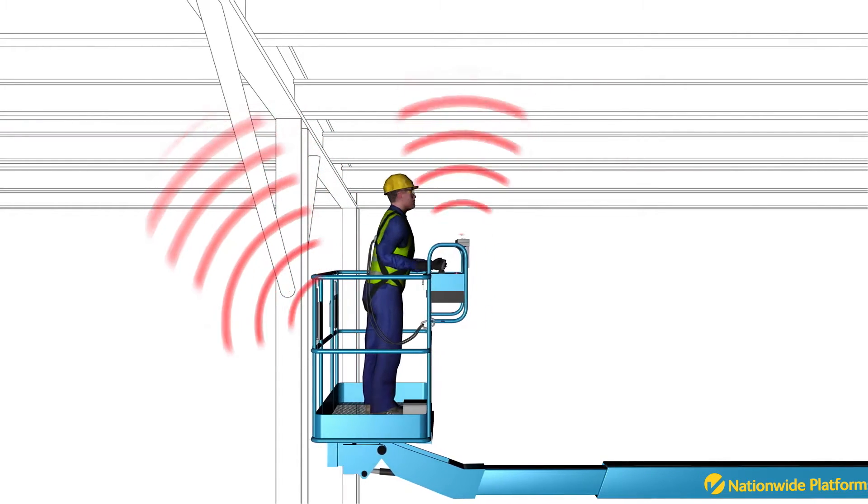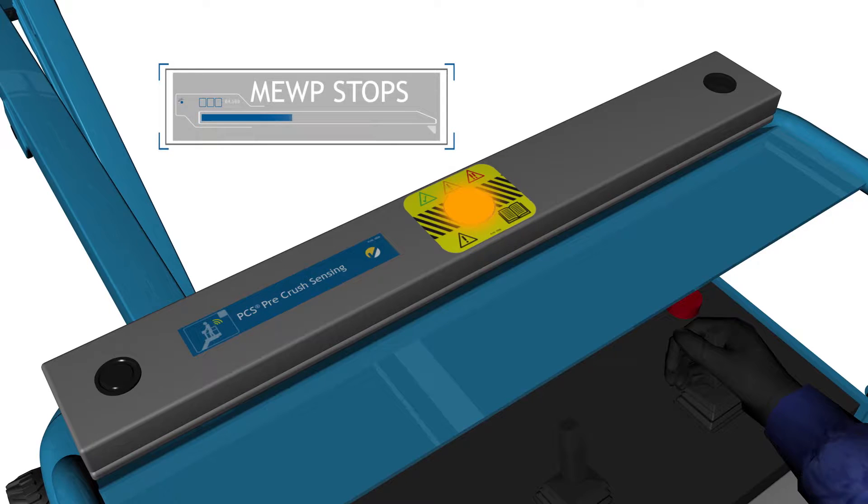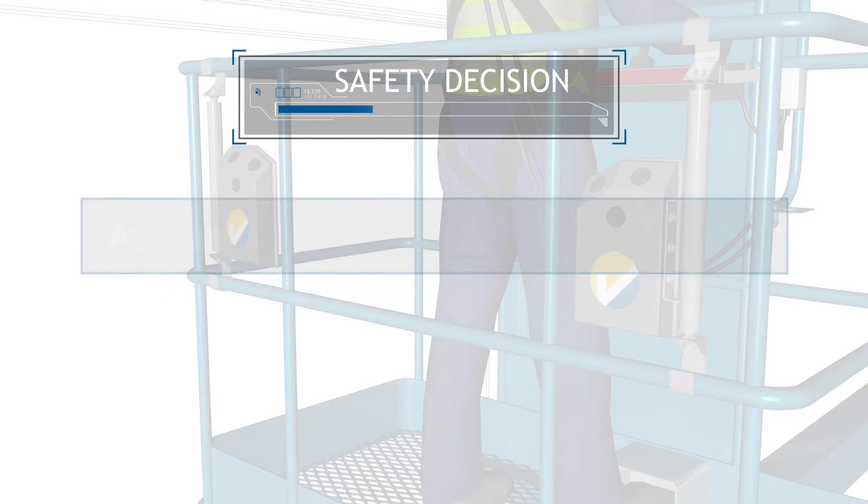However, when the boom lift gets within a defined distance of a potential hazard, the MOOP functions are stopped and the PCS light turns to flashing amber. PCS has now alerted the operator to the entrapment risk and a safety decision can be made.